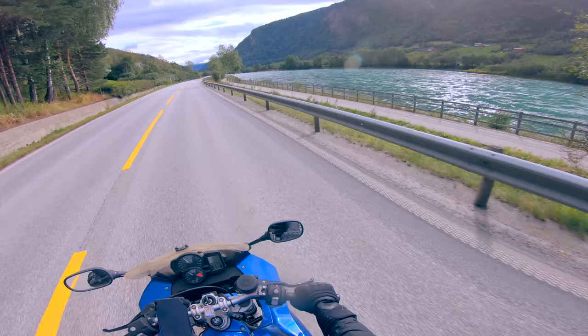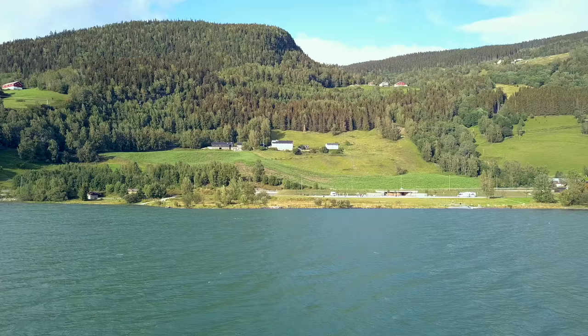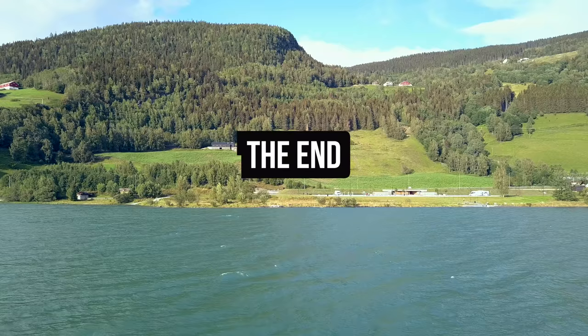If you ever get an opportunity to ride a motorcycle through Norway, I think you should take it. Over and out.